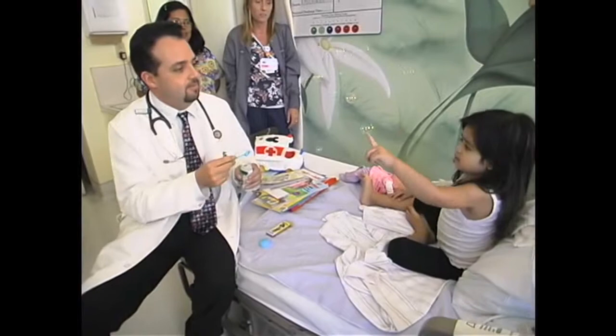Also, play-acting. You can get them used to the idea of things that might happen in the hospital, even using a doll to play-act or doing it with your child one-on-one — pretending to take vital signs, even drawing blood, putting in an IV. All those things can become more playful and less foreign to the child, making them less anxious when they happen in real life.